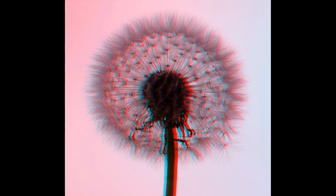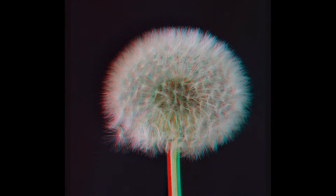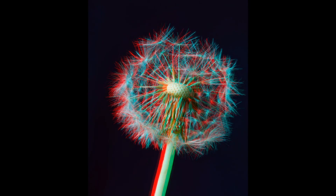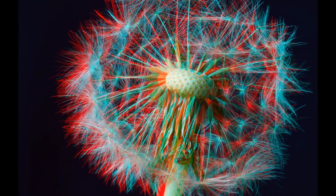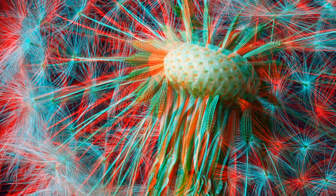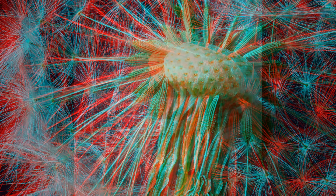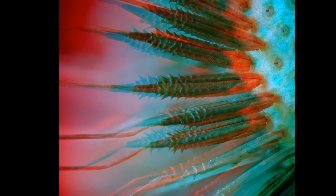The dandelion blossom turns into a blowball. The blowball releases the seeds as little umbrellas. The seeds are fastened by a tiny and fragile black pin.